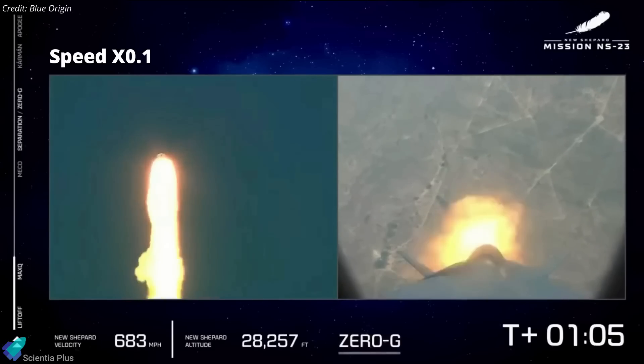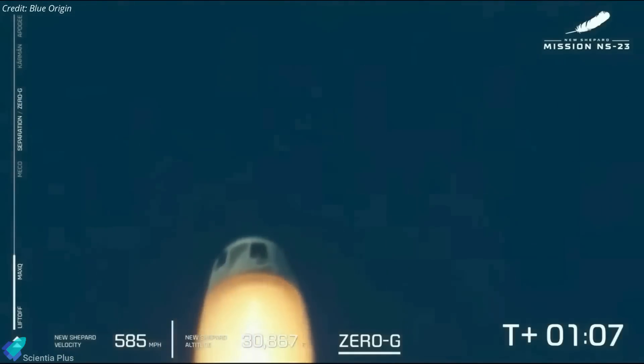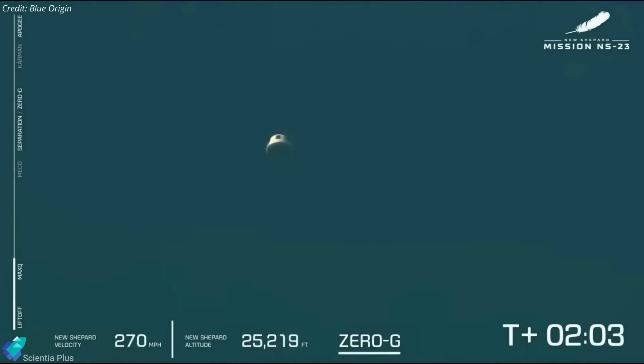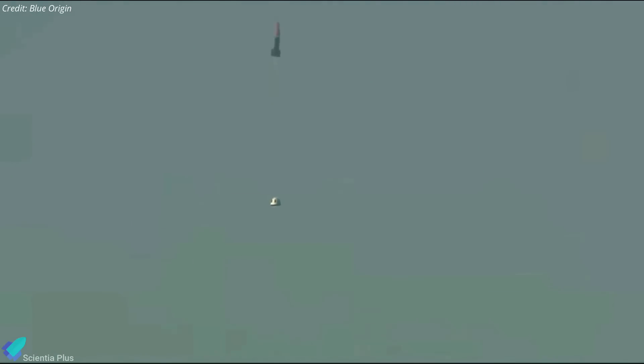The capsule's solid-fueled launch abort motor activated instantly, generating a quick pulse of 311 kilonewtons of thrust to propel the craft away from the failing rocket. The capsule reached a peak altitude of about 11.4 kilometers and then stabilized itself as it deployed three drogue parachutes and three main chutes for a relatively gentle ride back to the ground. The in-flight abort saved the reusable capsule as well as the mission's scientific payloads. The capsule touched down near the launch site about five and a half minutes after liftoff.